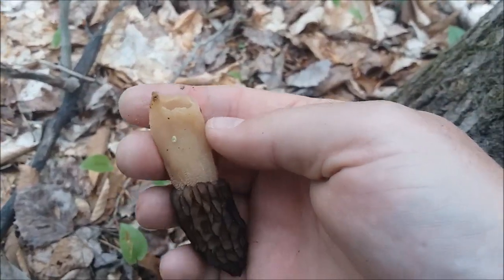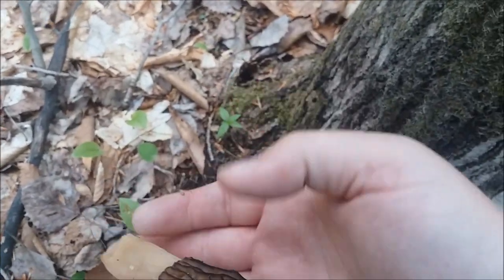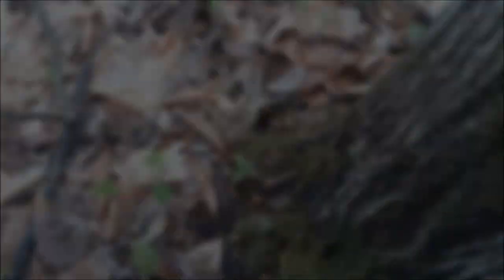I break them off — I don't pull them. There are all kinds of theories about whether you should leave the roots in the ground or whether it matters, but I'm not going to take a chance. What's the point? It's not going to hurt to leave a little bit in the ground. Now, another thing: when you find one morel, look around and take note of the trees and foliage surrounding it. If there's a reason for one to be there, there's a reason for more. Right now I'm in an area with poplar trees — lots of dead and dying ones — and if you find one around them, there are going to be more.